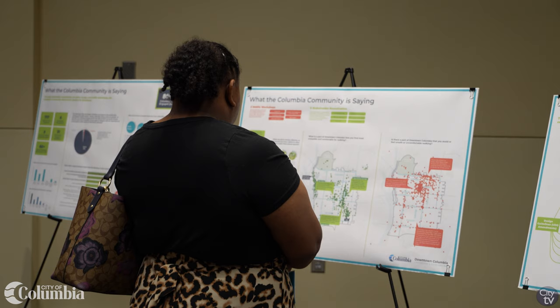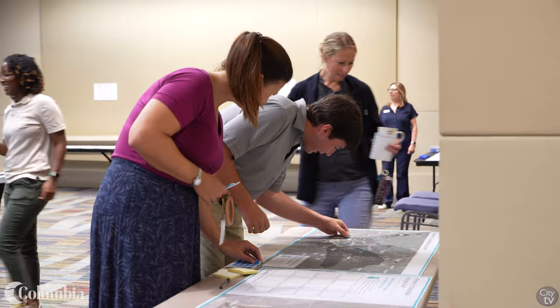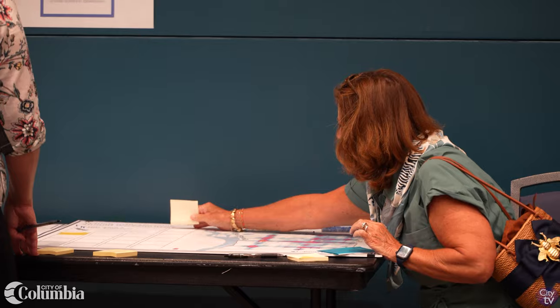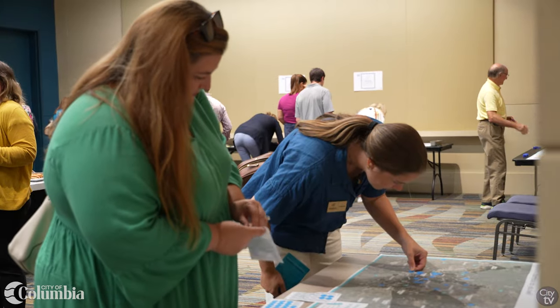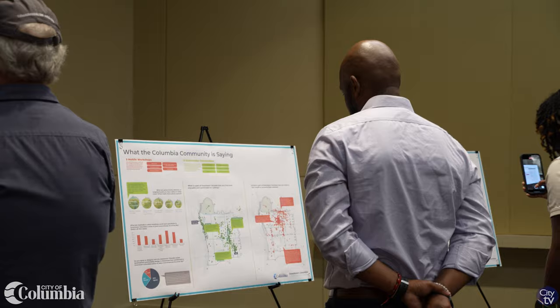Through this process we are engaging with the Columbia community to create a refreshed vision for downtown's built environment. In this video we will walk you through the materials we shared at our first open house for this plan, held on August 1st at the Convention Center. If you were unable to join us at this event, we hope you take a few minutes to answer a brief survey after watching this video.